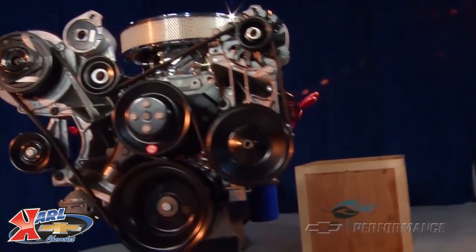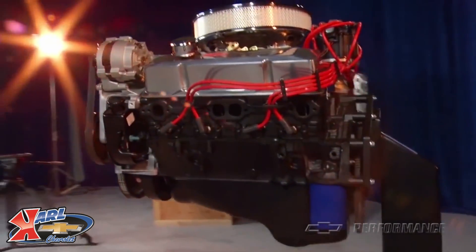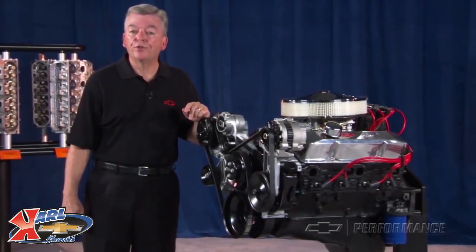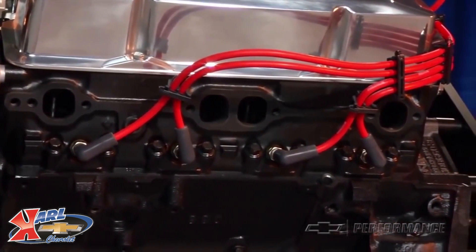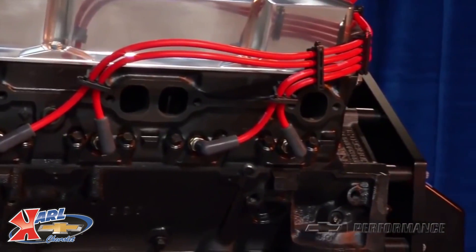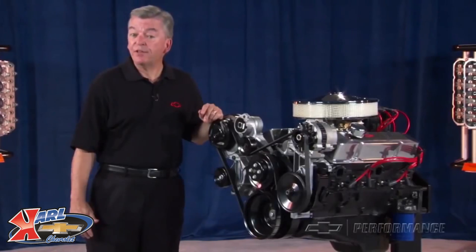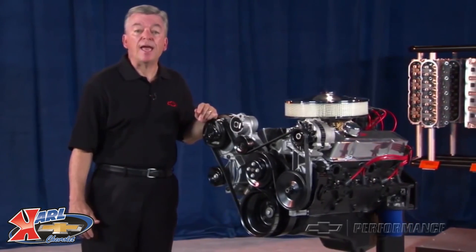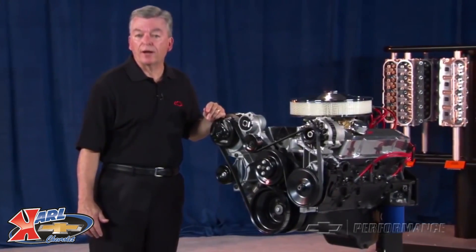The performance nodular iron cam in the 290 HP has 450 thousandths lift on the intake and 460 thousandths lift on the exhaust, with duration at 222 degrees on both intake and exhaust. The 290 HP engine comes equipped with GM Performance Parts iron 76cc heads with 1.94 inch intakes and 1.5 inch exhaust valves using stamped steel rocker arms.